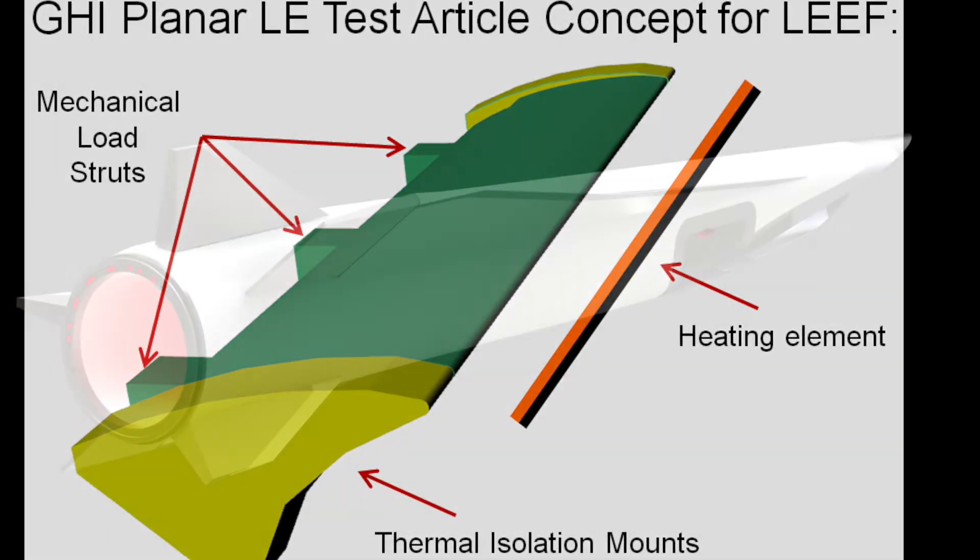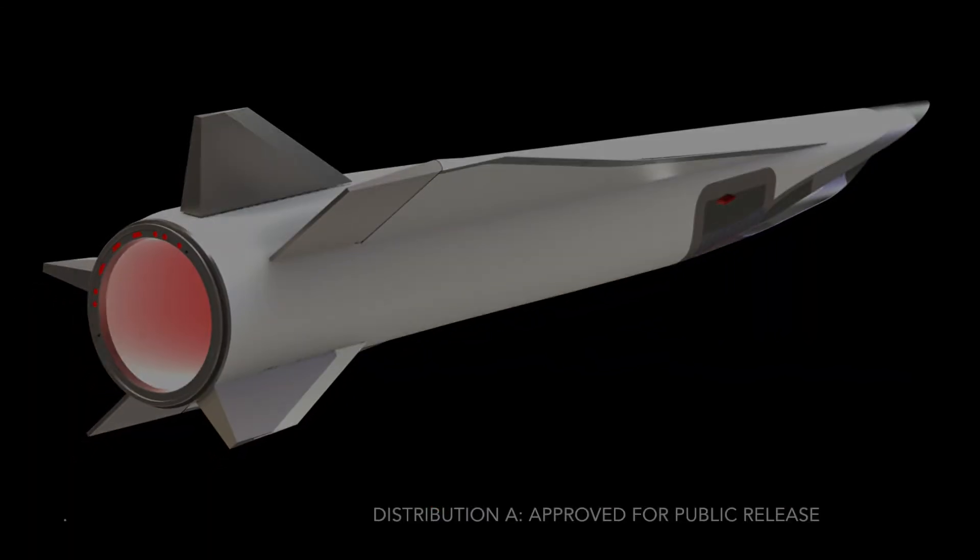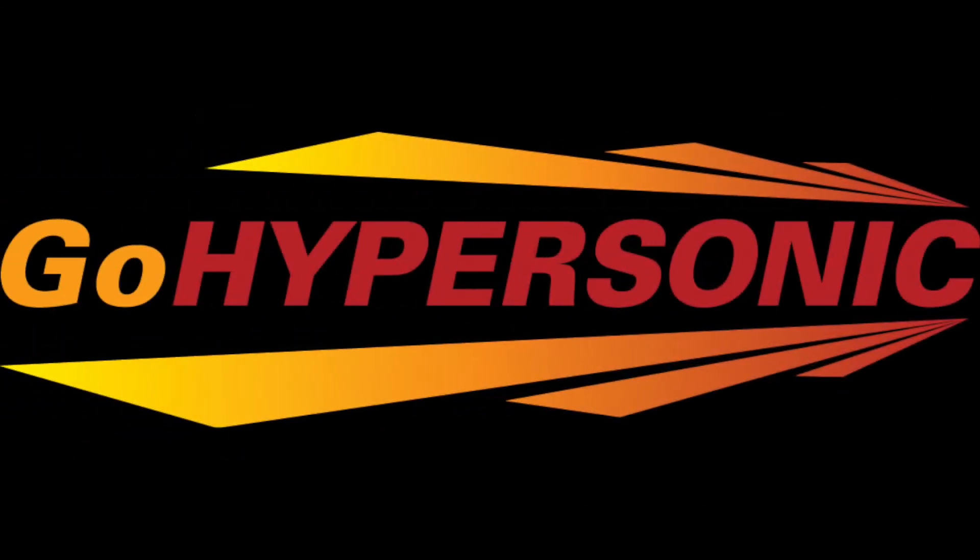This program will allow GHI to provide superior high-speed vehicles to support the warfighter, the hypersonics community in general, America, and her allies.